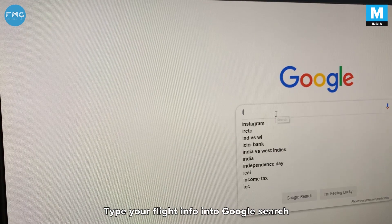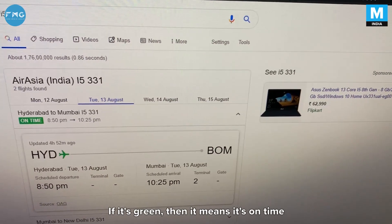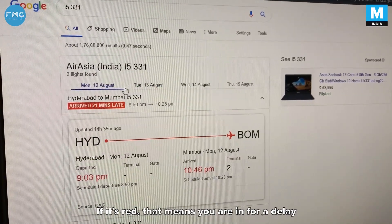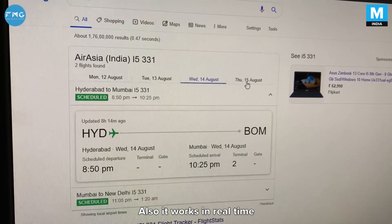Google Flights. Type your flight info into Google search to see if it's on time. If it's in green, then it means it's on time. If it's red, that means you're in for a delay. Also, it works in real time.